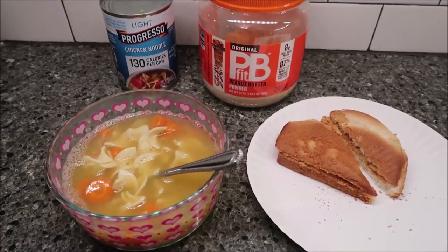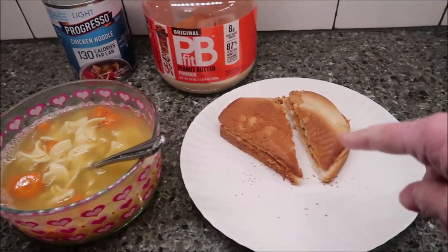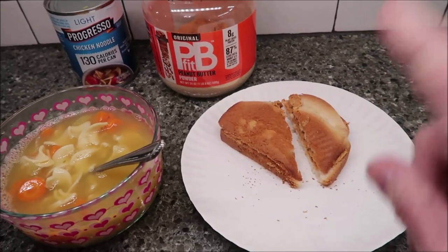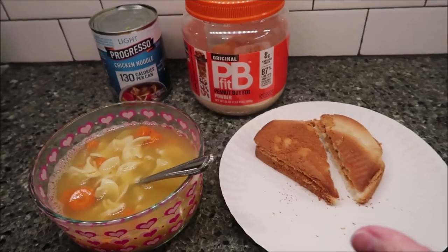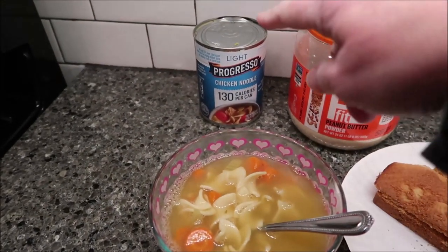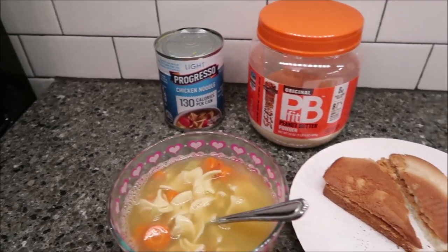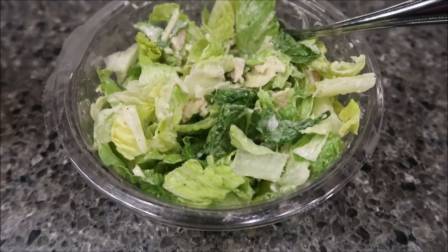Tonight for dinner I'm going to be having a soup and sandwich. This is a sandwich made with PB Fit peanut butter powder, which is my very, very favorite. This is the Progresso chicken noodle light soup — the entire can is only 130 calories.